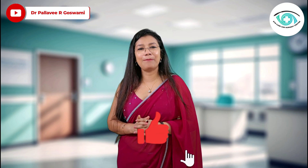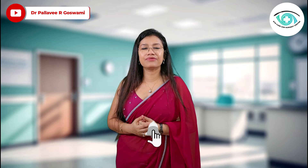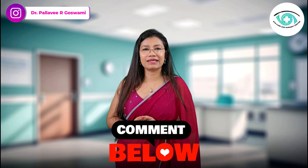If you found this video helpful, please like, share, and subscribe. Your support helps us reach others navigating laser glaucoma treatment and SLT versus eye drop decisions. Thank you for watching — take care of your eyes, and I'll see you next time.